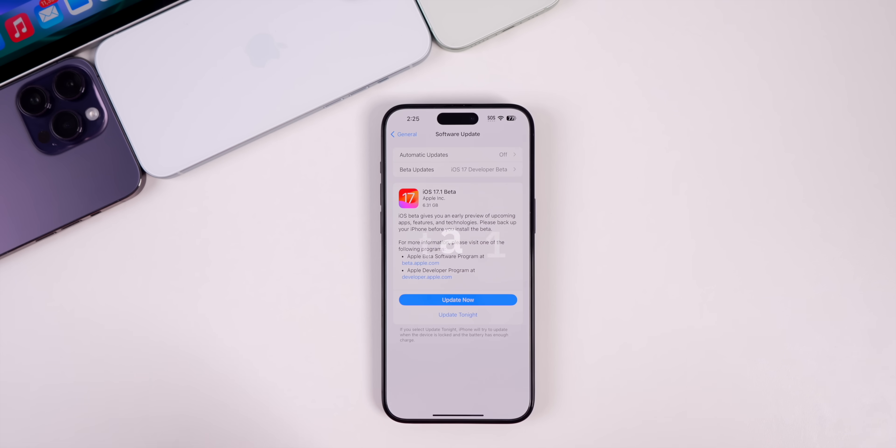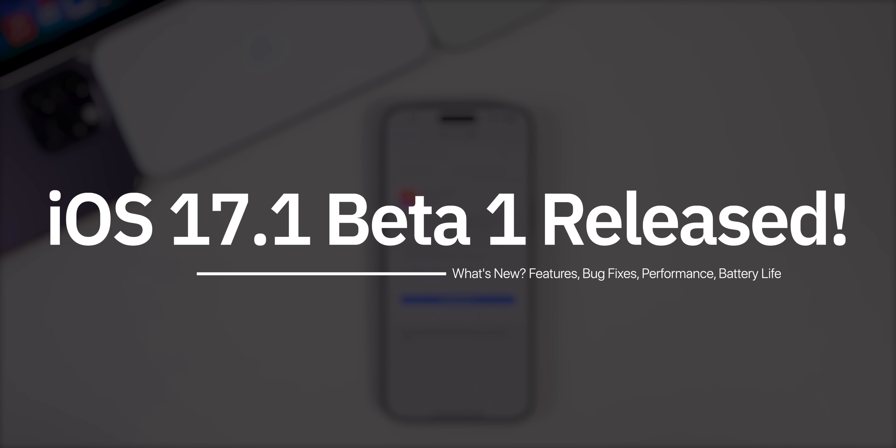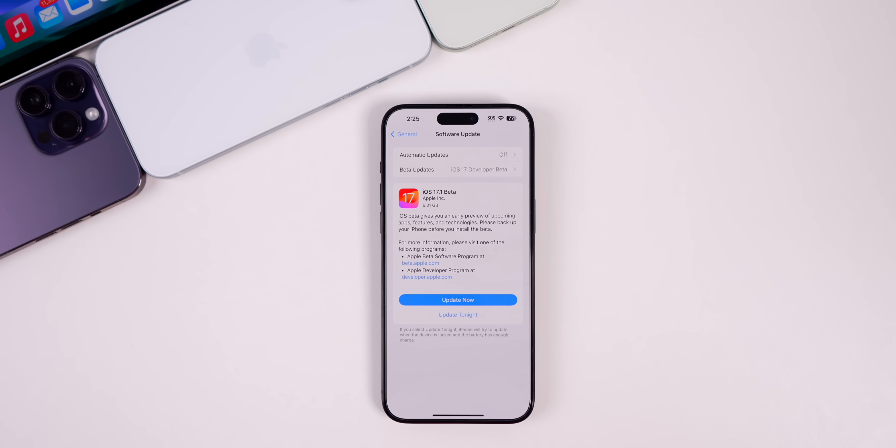My name is Brandon and today Apple released iOS 17.1 beta 1 to registered developers and soon to public beta testers. This comes just over a week after the release of iOS 17, and since then we've also had 17.0.1 and 17.0.2, but this is the next major release for iOS 17.